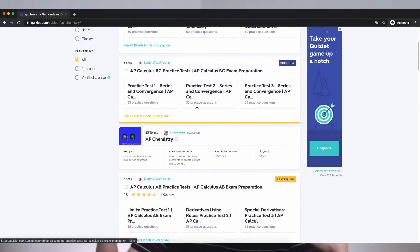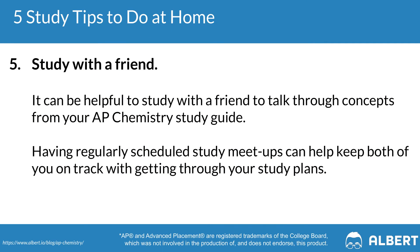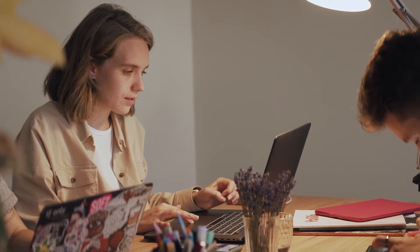Tip four is to use Quizlet to review key terms on the go. You can also use more direct review resources like Albert if you're looking to get some practice in. The purpose of this tip is to make sure that you are making the most of your in-between time — for example, when you are traveling for some sort of school event or when you just have some downtime. Whether it's flashcards on Quizlet or practice questions on Albert, the important thing is that you're getting familiar with the concepts that are going to be tested on your AP Chemistry exam.